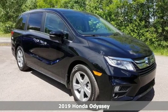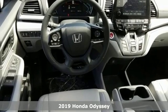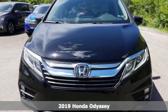Here's a new 2019 Honda Odyssey. With its utility, stylish comfort, and desire for adventure, the Odyssey is everyone's happy place.